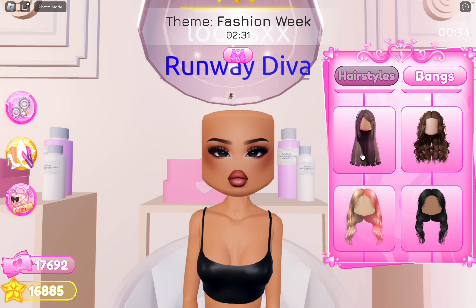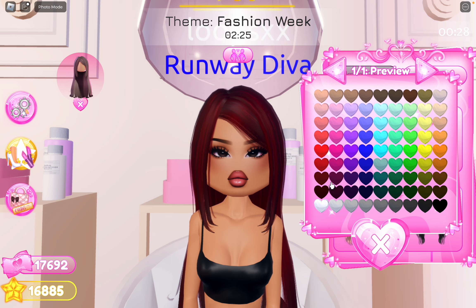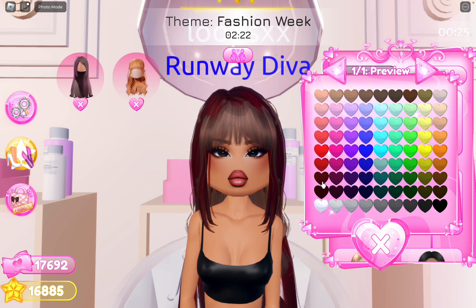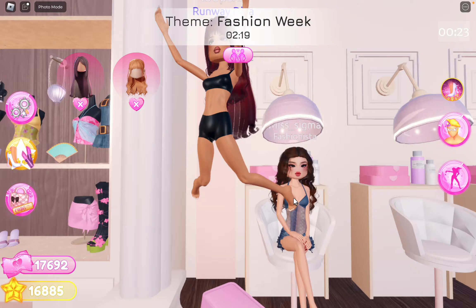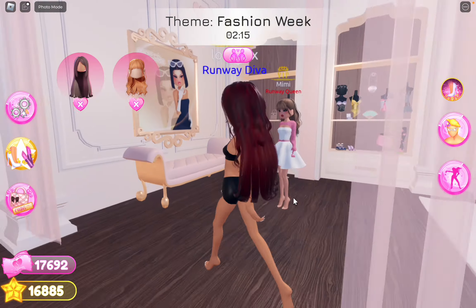I don't know what hair color to do. I feel like we really rushed into this round. I think we're gonna do red hair — it's gonna be a little cute moment. It's a moment, okay, it's a moment.